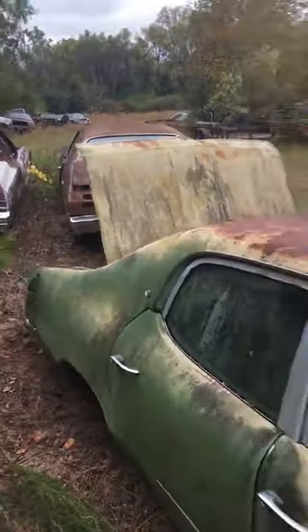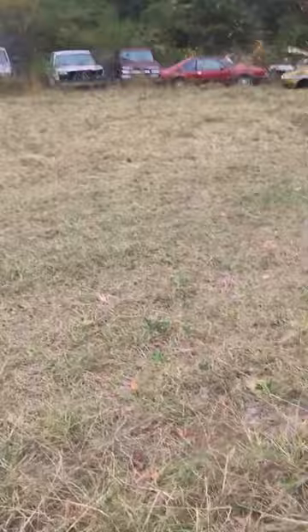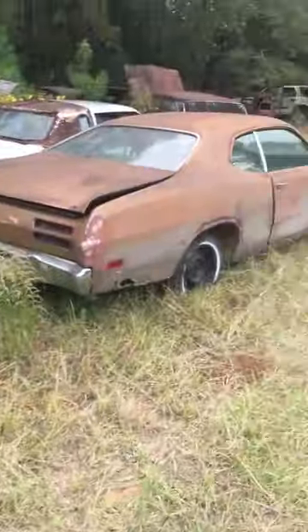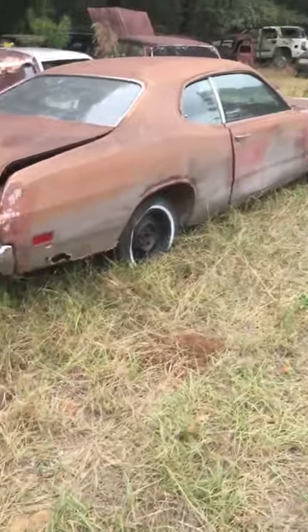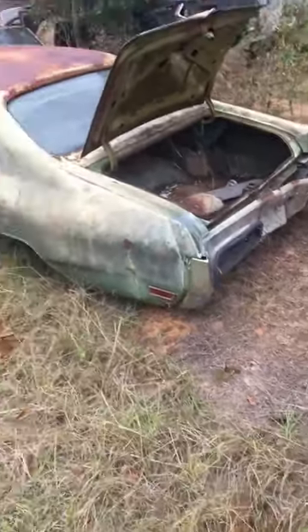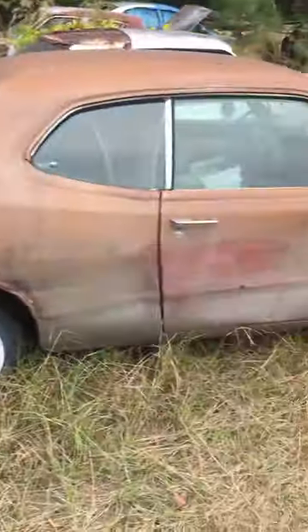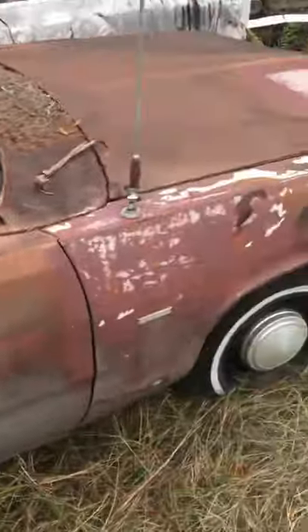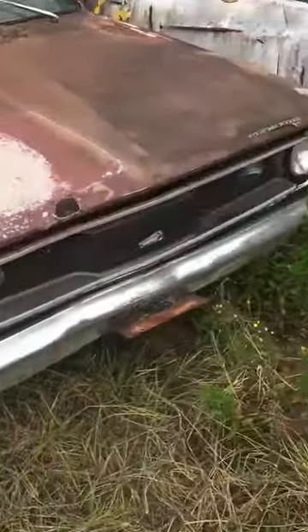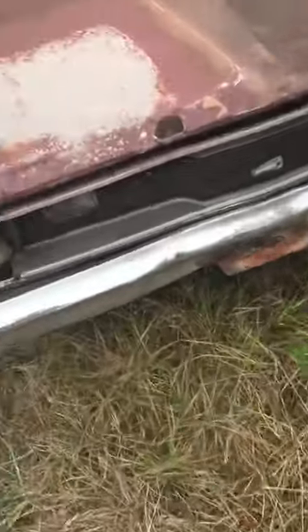I see a Duster over there. I'm going to have to try to buy that one. What is this thing? It's a four-door. Look at this thing. It's a Buick, I guess. This is a little bench-seat car, probably a six-cylinder. I'm guessing 74, 75.